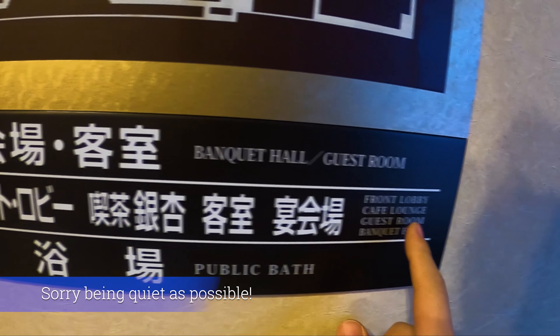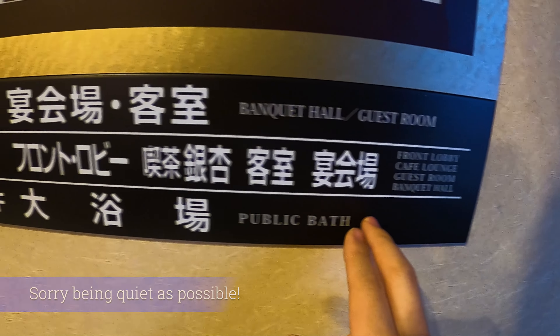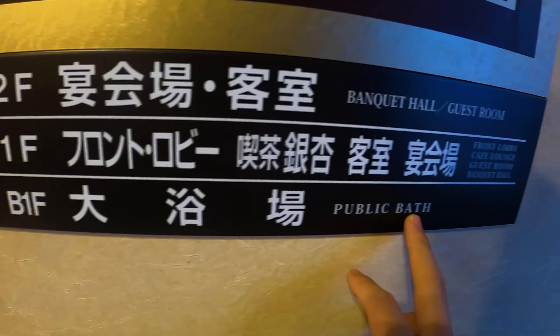There are a couple of these across Japan. One for example, I think there's one in Kyoto. But we're going to do a quick little tour. It's quite small, and I want to show you as quietly as possible.